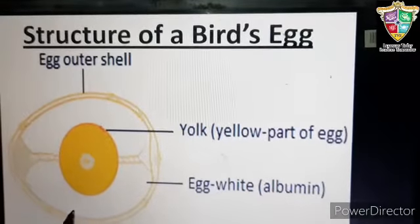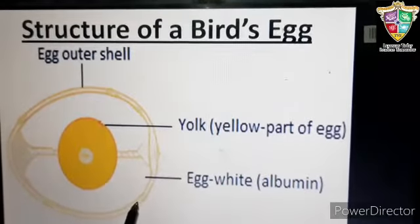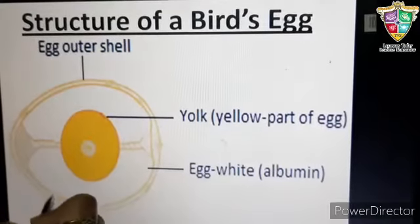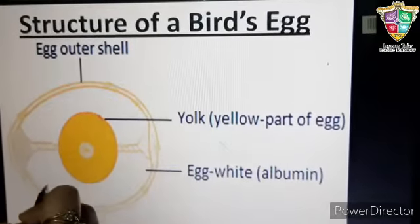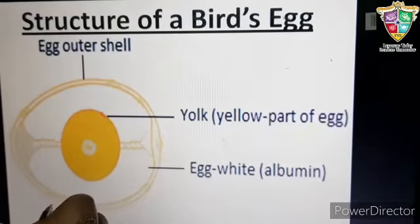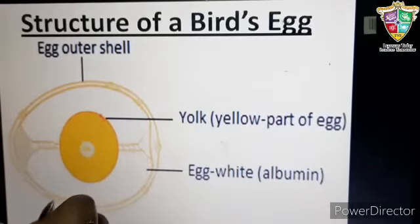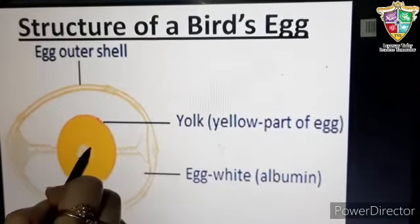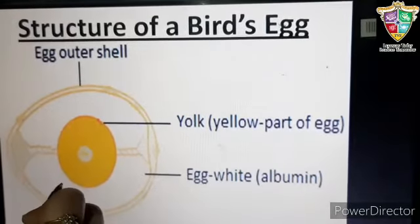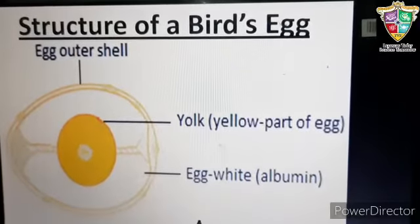Albumin is a rich source of protein and it protects the developing baby. Inside, there is a yellow round egg yolk. It is rich in fat, vitamins and minerals. The yolk contains a bright white spot that develops into the baby called chick. The yolk provides nutrition to the developing young one, or embryo.